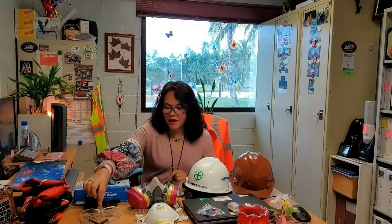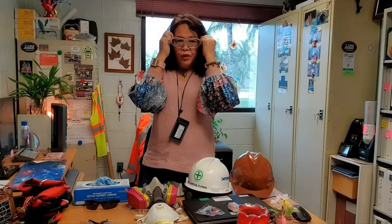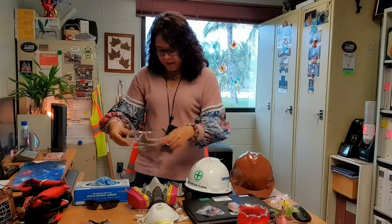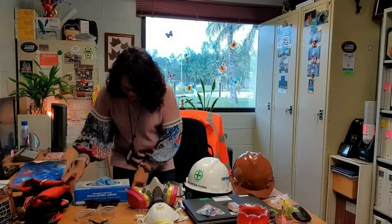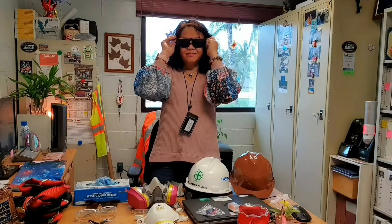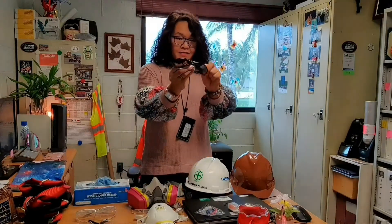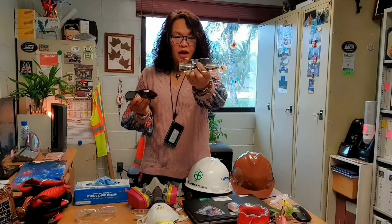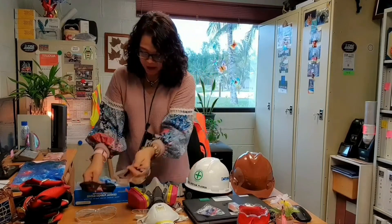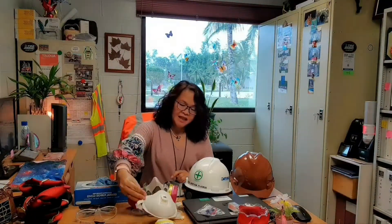For our eyes, we have many different things. This is over-the-glass safety glasses, or OTG — you put it over your prescription glasses. Clear lenses are for inside work, and tinted lenses are for outside work when there is sun. Then we have regular safety glasses, also available tinted for indoor and outdoor use.